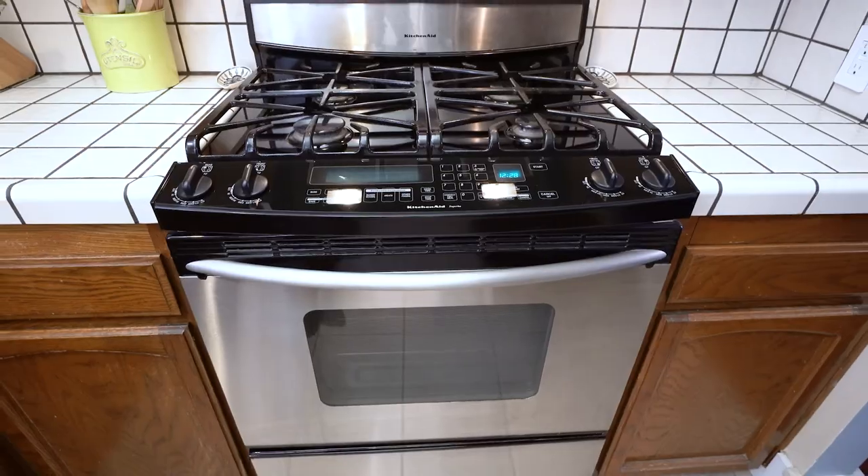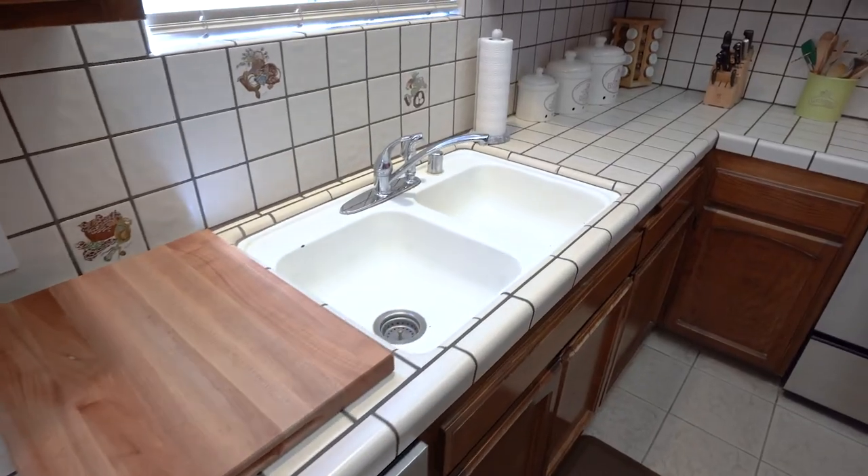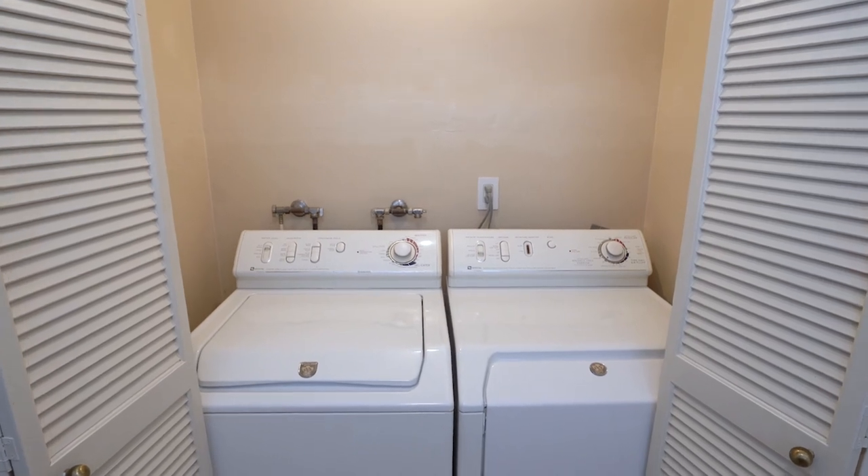The spacious kitchen has a gas range oven, dual sinks, a large refrigerator, and a full-size washer and dryer.